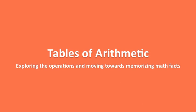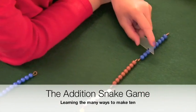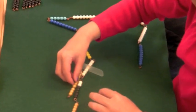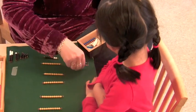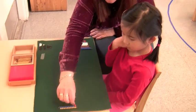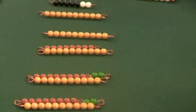Now, students are ready to further explore the operations of arithmetic and to start memorizing math facts. Here, a girl works with the addition snake game. She takes a number of familiar colored bead bars and creates a long chain. She then counts beads and exchanges colored bead bars for golden 10 bars to determine the number of beads in her snake. The snake game is a fun way to explore all the different ways of making 10 with other numbers. Students also practice checking their own work by arranging the beads in different ways, another essential skill for learning to think mathematically.